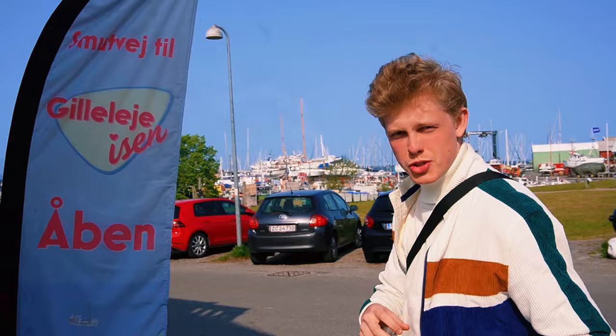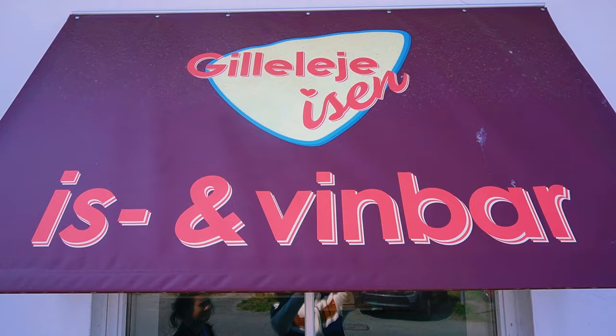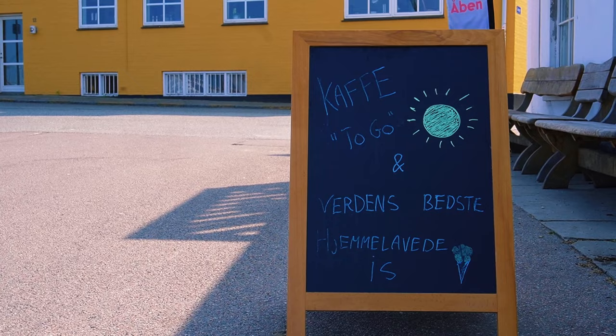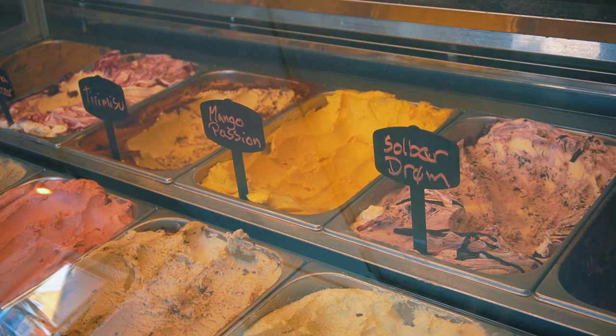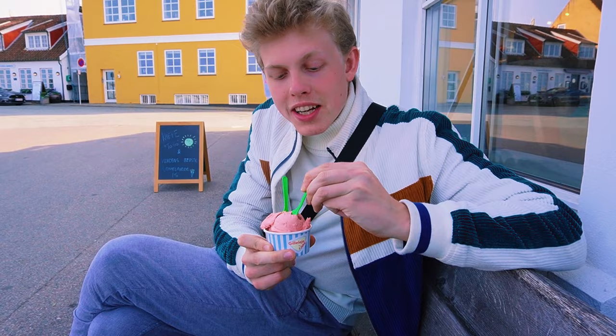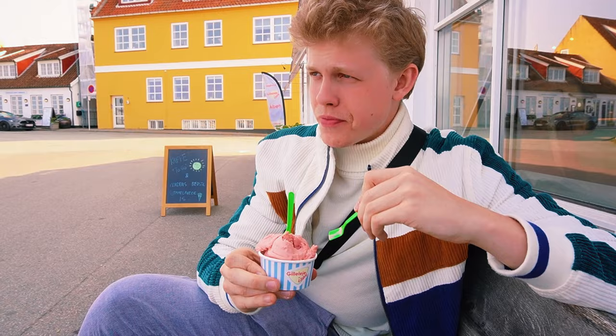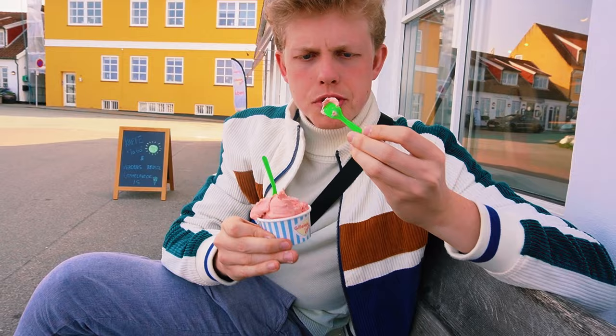Now we have to try some traditional Gilleleje ice cream, which is a brand new local brand. They just started a few years ago and are really doing good ice cream. Let's try some Danish authentic Gilleleje ice cream. This ice cream is made in Gilleleje — it's very fresh and natural. It's rhubarb strawberry ice cream and it's very, very good. I think Gilleleje is the perfect place to drop anchor.